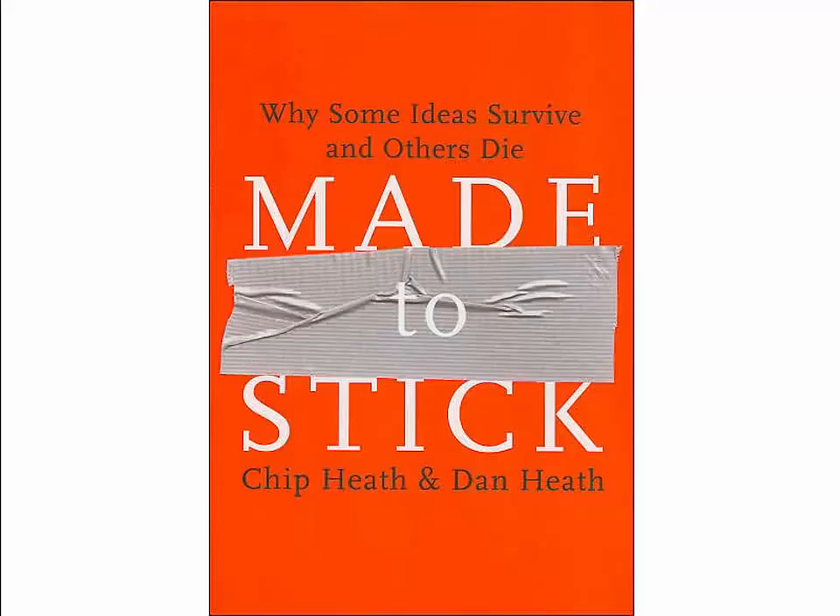This part of the presentation is based on the book Made to Stick, written by Chip and Dan Heath. I highly recommend you purchase it if you are interested in improving your presentation performance.